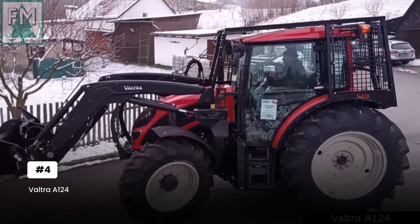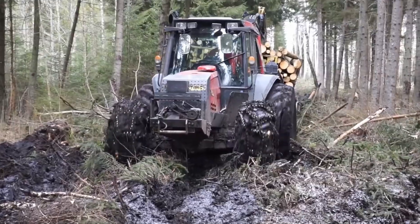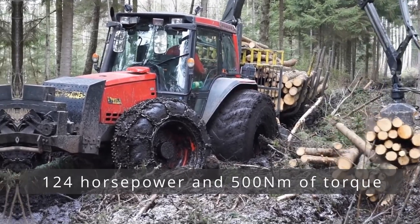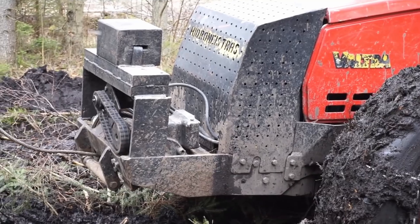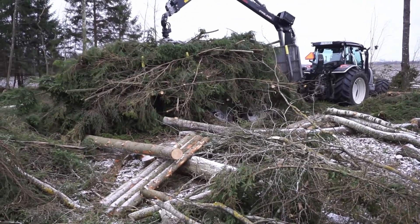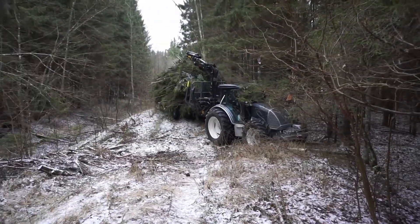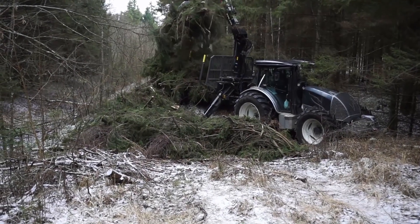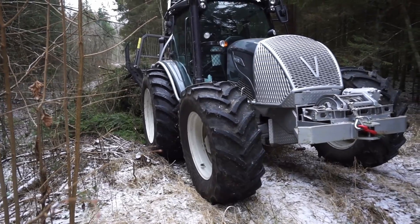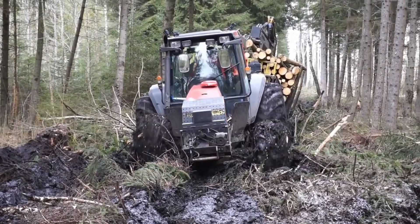Don't let its compact frame fool you — the VALTRA A124 is what happens when Finnish engineers pack maximum capability into a maneuverable package. Powered by an AGCO Power 44 AWF engine, it delivers 124 horsepower and 500 newton meters of torque, enough for serious logging while maintaining agility in tight spaces. Its integration with the Palms Trailer and Crane 7.86 is the genius: smart geometry design maintains maximum lifting capacity throughout its entire range of motion. The hydraulic load sensing technology automatically adjusts flow rates, delivering maximum power when needed and maximum efficiency when not, resulting in lower fuel consumption without sacrificing performance.